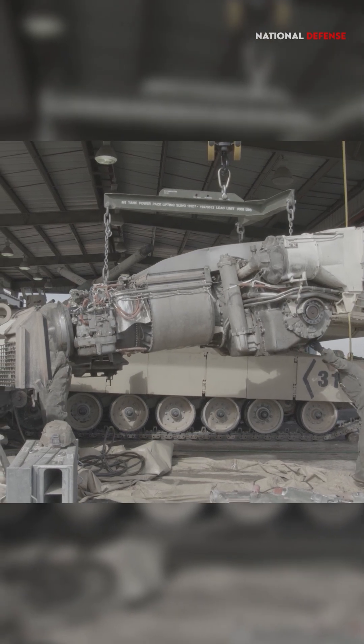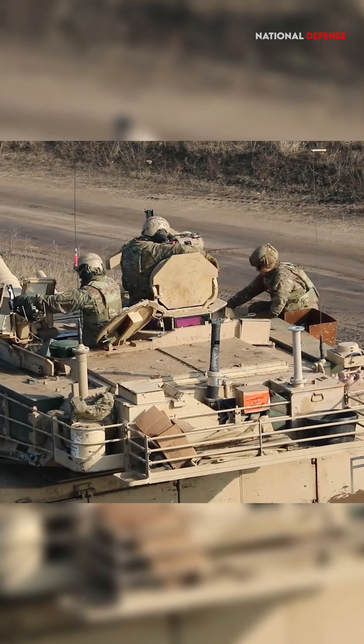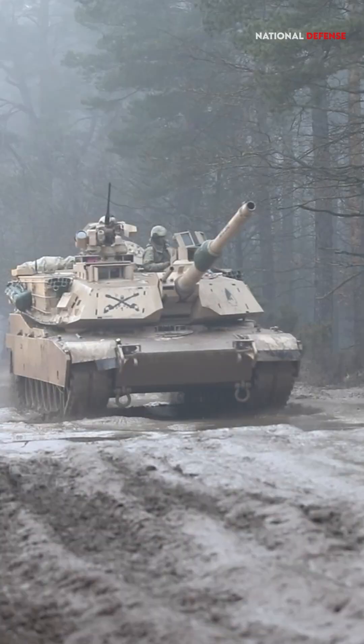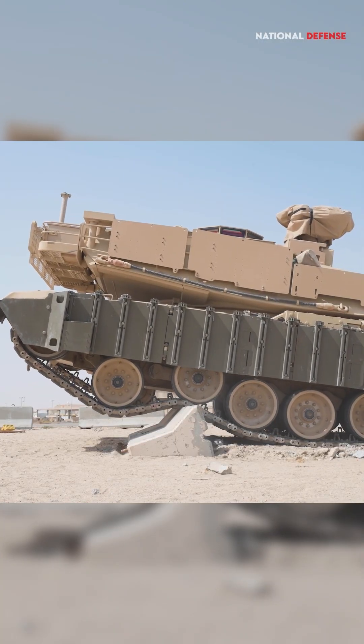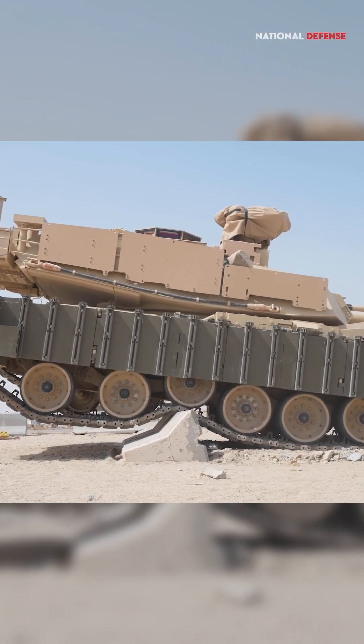Turbine engines, often used in aviation, provide a high power-to-weight ratio. This means they can generate a lot of power relative to their weight, which is crucial for tanks. The Abrams turbine engine offers quick acceleration and maneuverability.